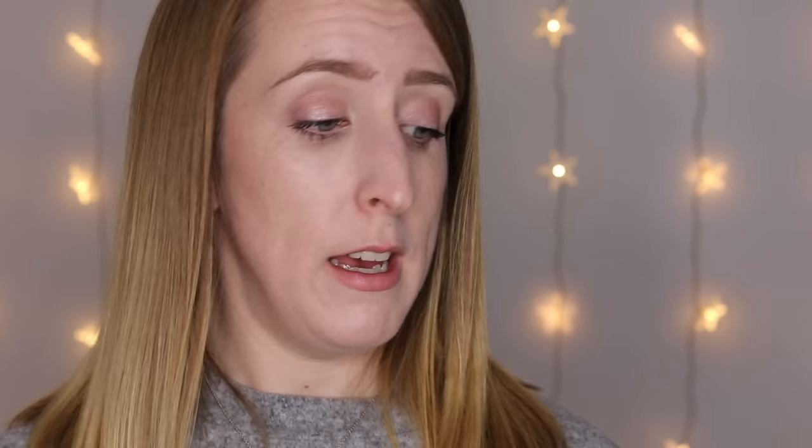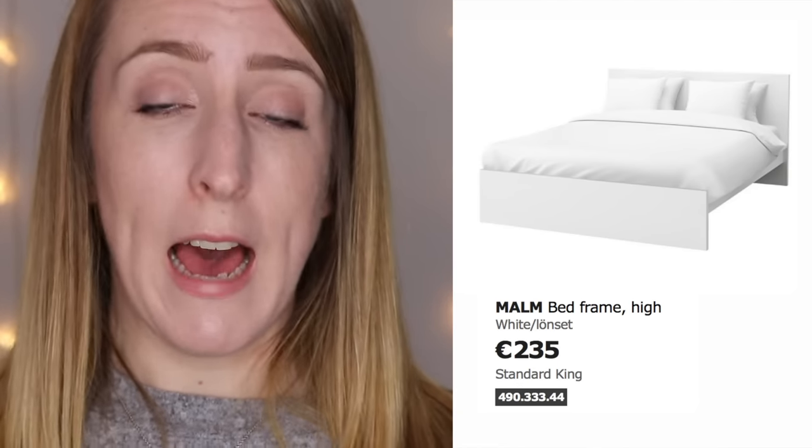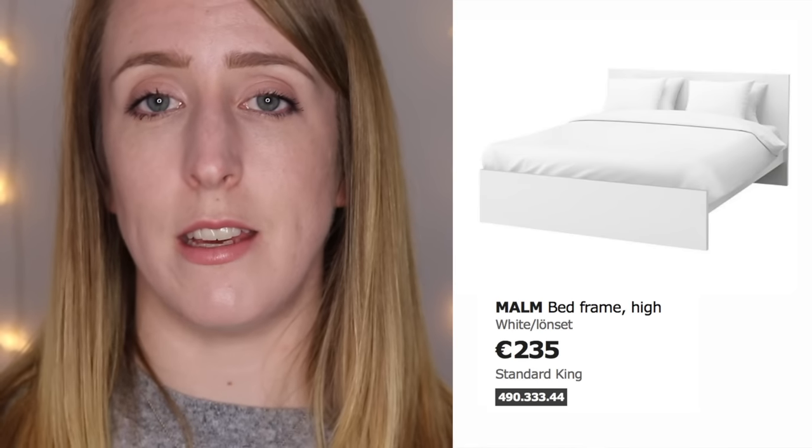We bought our bed and our slatted base from IKEA and got our mattress elsewhere. The bed we went for was the Malm bed in white, and the base we chose was the Lönset base. We went for a standard king — the bed itself cost 235 euro, which includes the slatted bed base. If you wanted to buy the base separately it would be 80 euro.